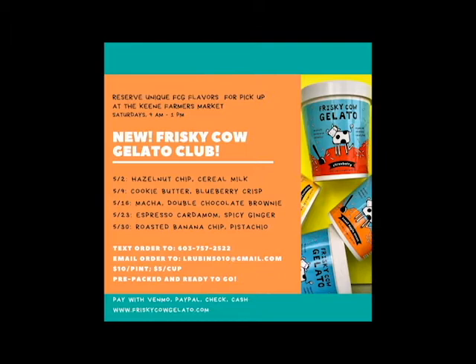And it is so worth it! You get two flavors each week, like double chocolate brownie, espresso cardamom, and of course this amazing spicy ginger. So what are you waiting for? Order your small-batch flavors now. I'm going to eat the rest of this gelato for my lunch. Thanks for joining me for this first taste.